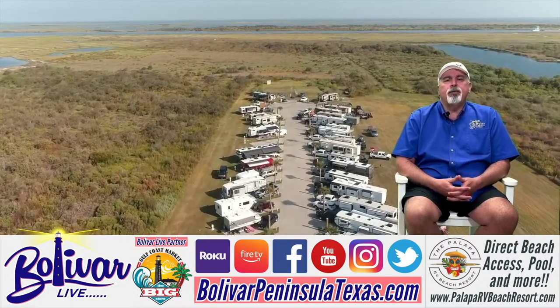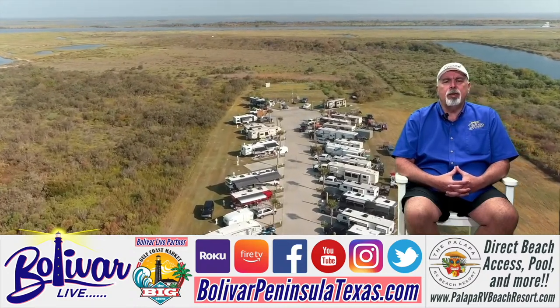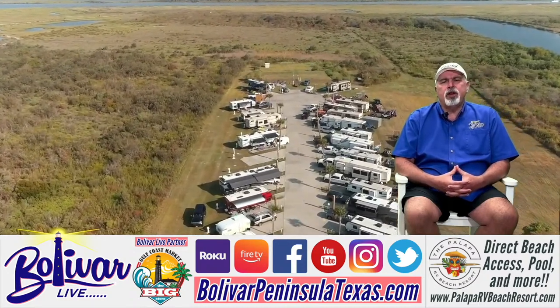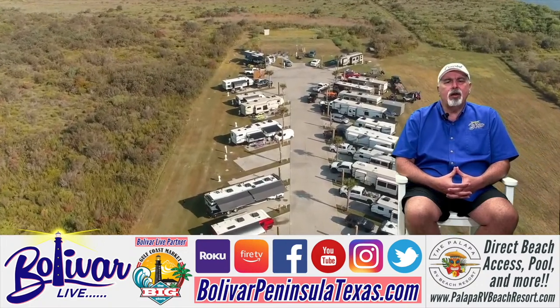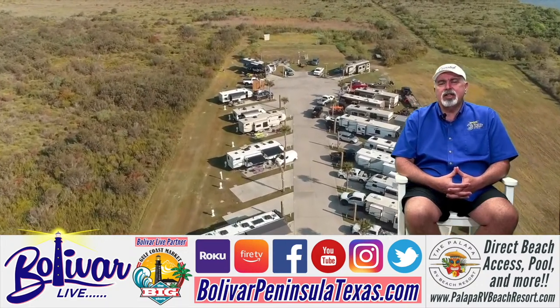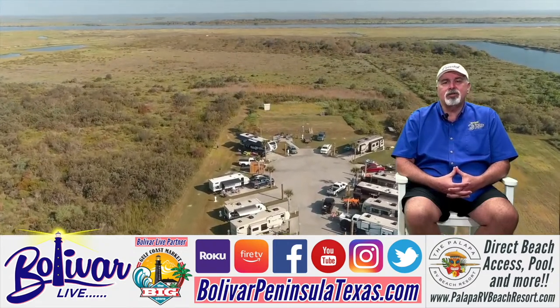I love working with Palapa RV Beach Resort. There are some great owners that really care about the people that are there — they're like family. In fact, a lot of them come back weekend after weekend or at least once a month just to relax, vacation, and live the coastal life.